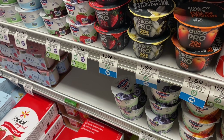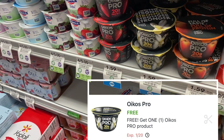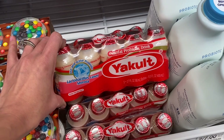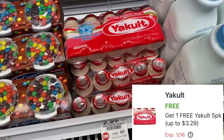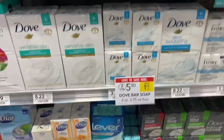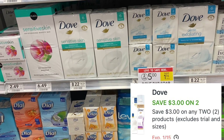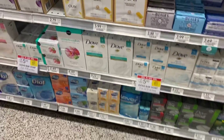Next up, we have this little yogurt — I'm not even sure how to say it, but it's $1.59 and we have a digital coupon on the Publix app to make it free. Next up, I'm going to grab these — I've never seen this before and I don't even know how to say it, but there is a digital coupon making this completely free, so you can clip that on the Publix app. Another item we have a digital coupon for is the Dove Bar Soap. We have a $3 off two coupon and these are on sale for two for $5, so after the $3 off two digital coupon, you're going to pay just $2 for two or only $1 per two-pack.